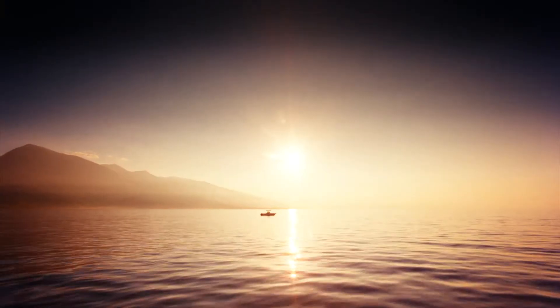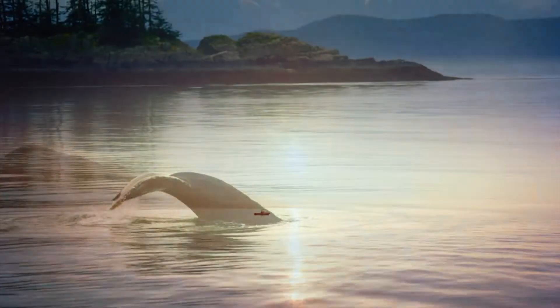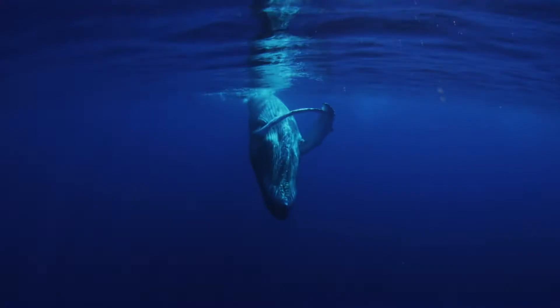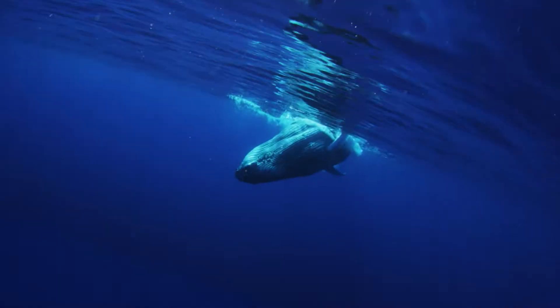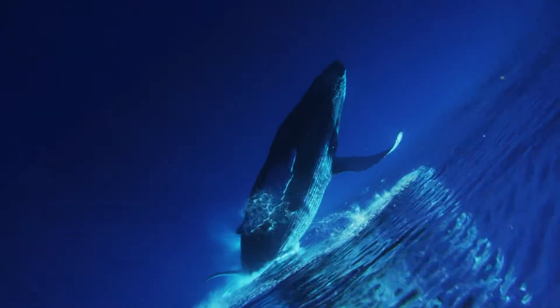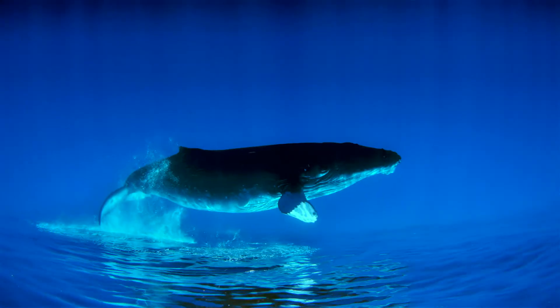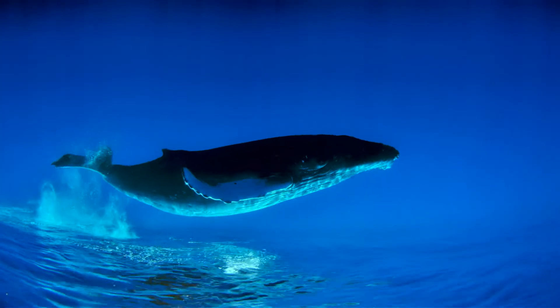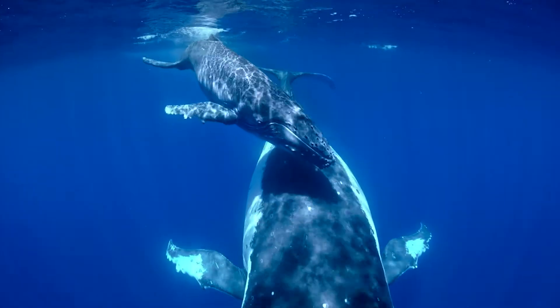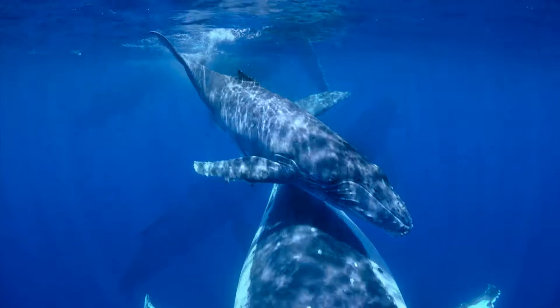Hidden within our planet's ocean is a place of wonder. Join us on an adventure into this hidden world where new discoveries will take your breath away.